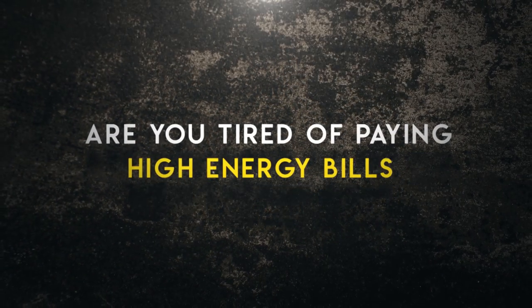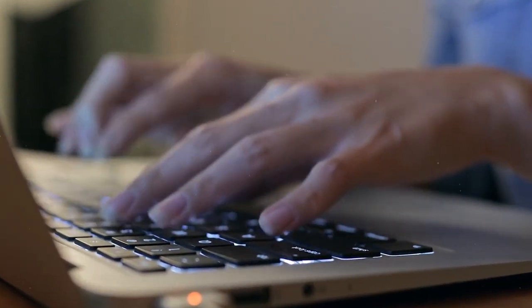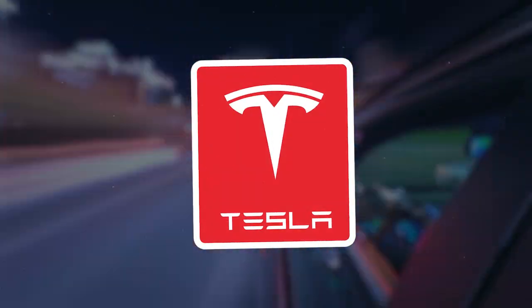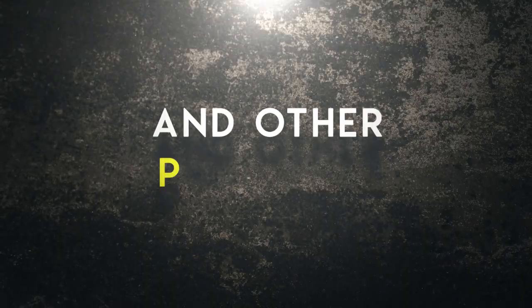Are you tired of paying high energy bills? Do you want to do your part to save the planet? Then you need to check out Tesla's renewable energy solutions. In this video, we'll take a detailed look at Tesla's solar panels, solar roof, Powerwall, Megapack, and other products.